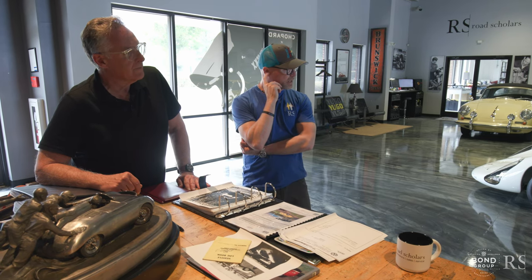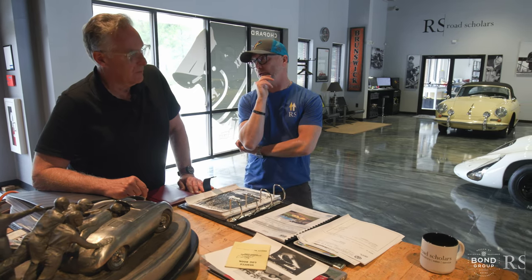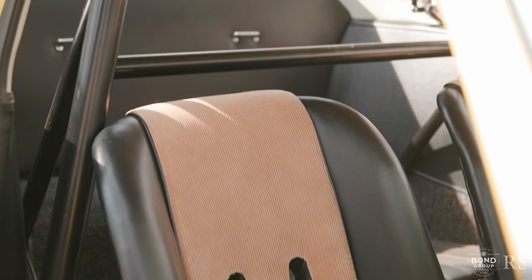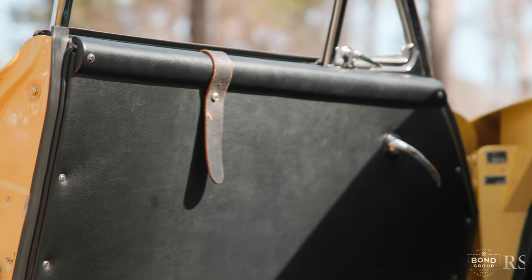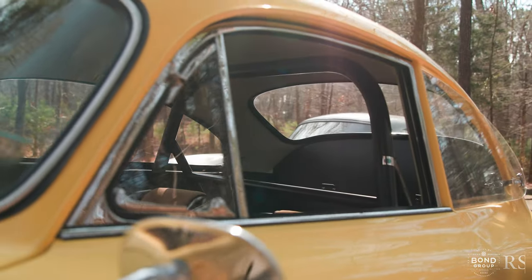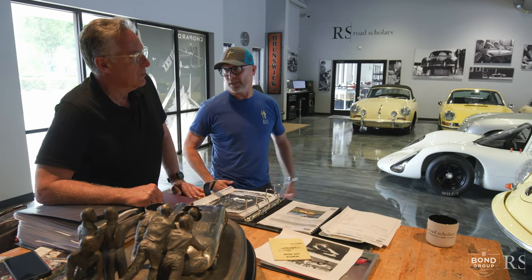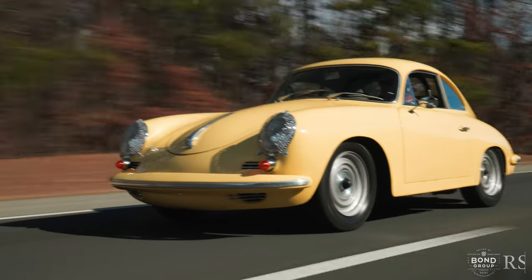The Super 90 GT is the alternative to a Carrera — to a four-cam. Porsche producing these cars was a more economic way to go racing with similar horsepower to a Carrera, but with all the motorsports GT tidbits: aluminum doors, plexiglass windows, roll cage, GT seats, no sound insulation. In today's world it's this usable race car — all the practicality of a 356 but a proper motorsports thing.